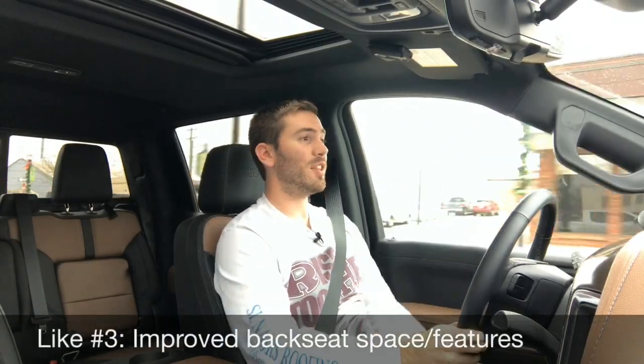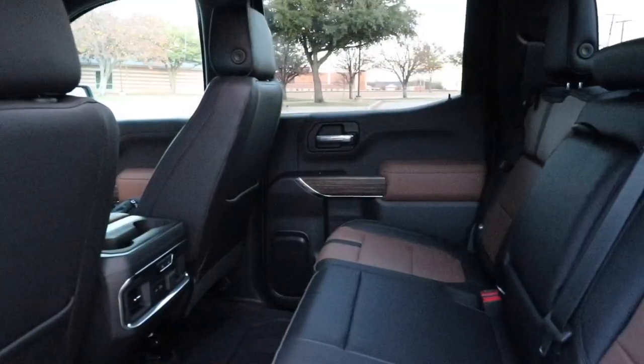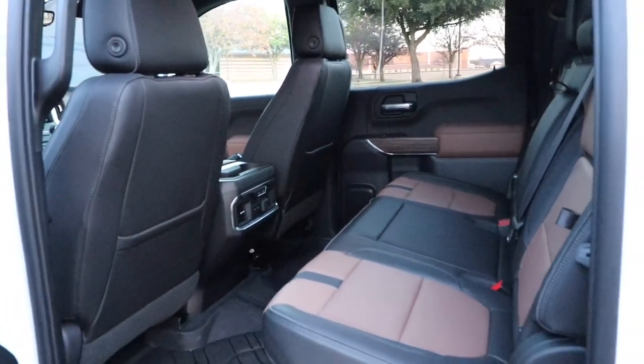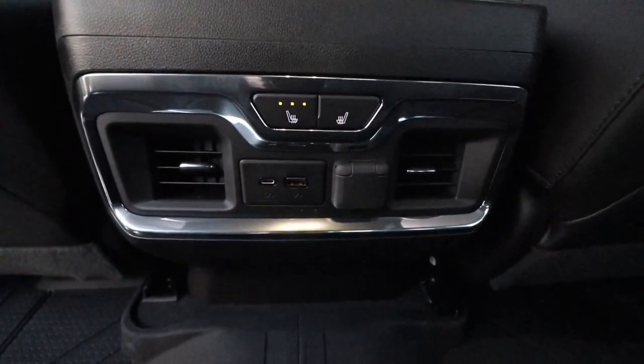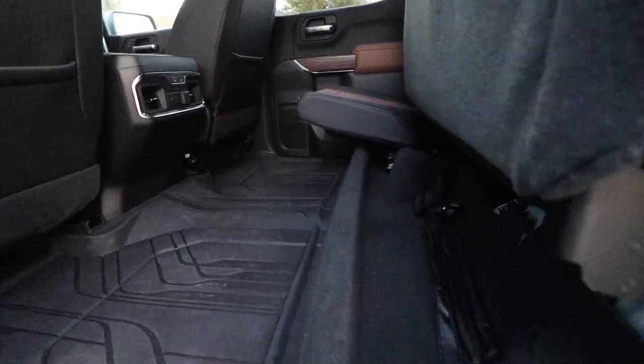My like number three is the back seat. They made some improvements — before, it was not on par with the F-150, Ram, or Tundra, but now they've got three more inches of legroom. We've got storage in the actual seat back, AC vents, charging ports, and a handle for back seat passengers to get in. Overall, a really awesome and very practical package back there.